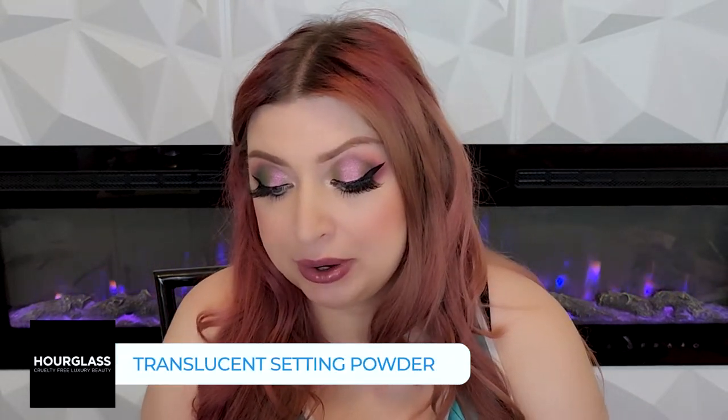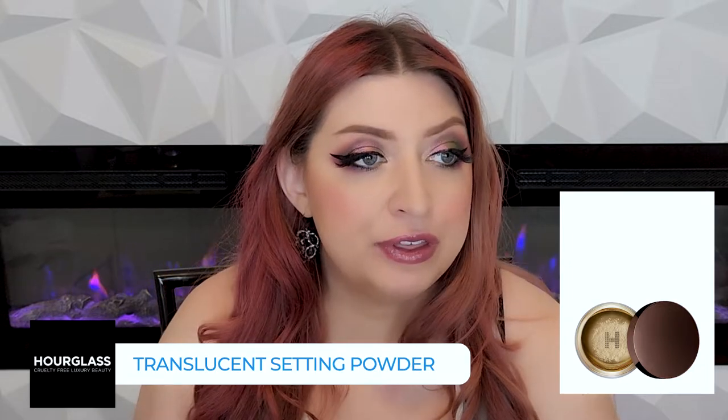The Scattered Light Glitter Eyeshadow I have not tried. Then we have the Veil Translucent Setting Powder — I have tried this and it's kind of in the fail category for me. I thought I liked it, and then I realized just how oily I looked with it on. If you are oily-skinned and you don't want that bling, and you're worried about it looking cakey or greasy, this is one that can add to that look.